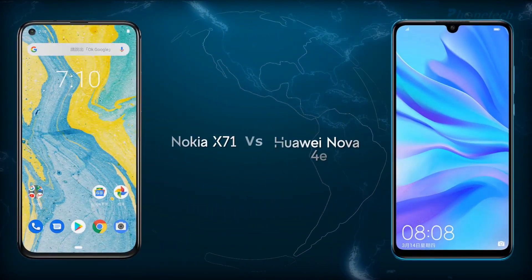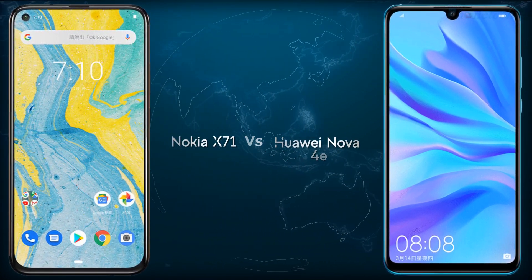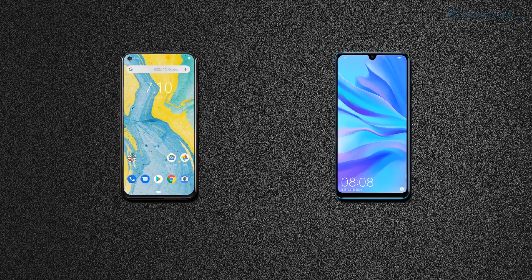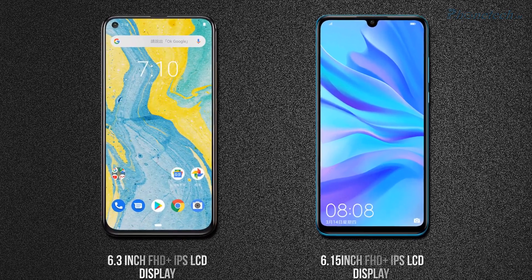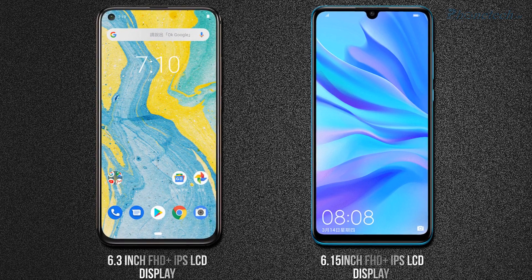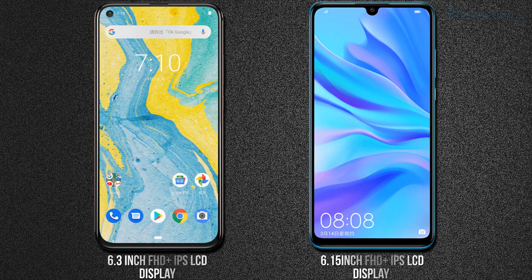Welcome guys to Phone Tech. Let's compare two smartphones: Nokia X71 and Huawei Nova 4e. Let's start with the screen. Nokia X71 has a 6.3 inch Full HD Plus IPS LCD screen, and Nova 4e has a 6.1 inch Full HD Plus IPS LCD screen.